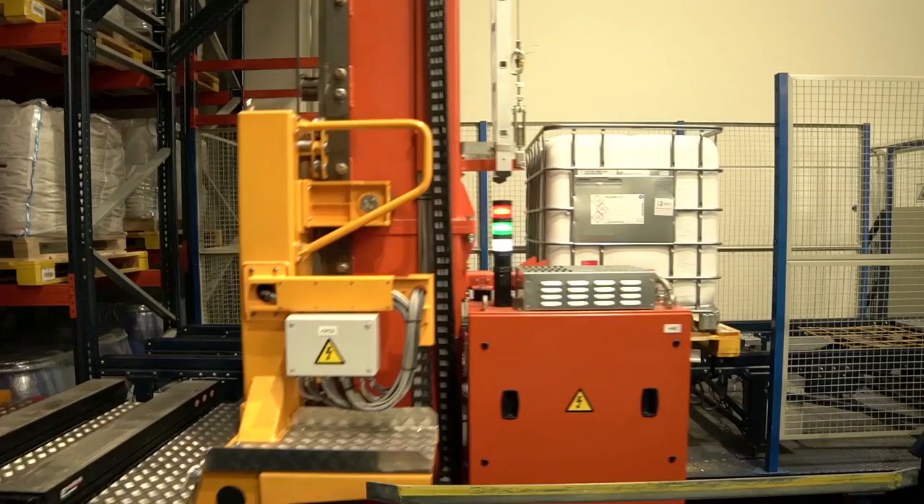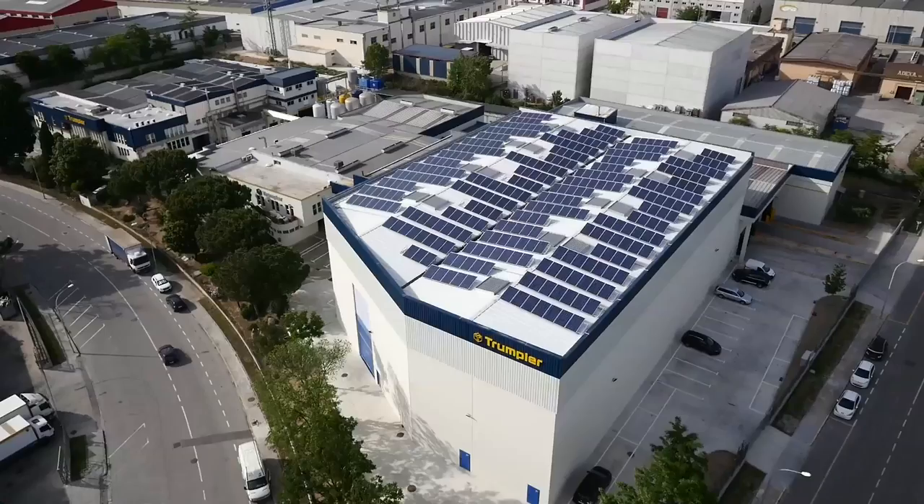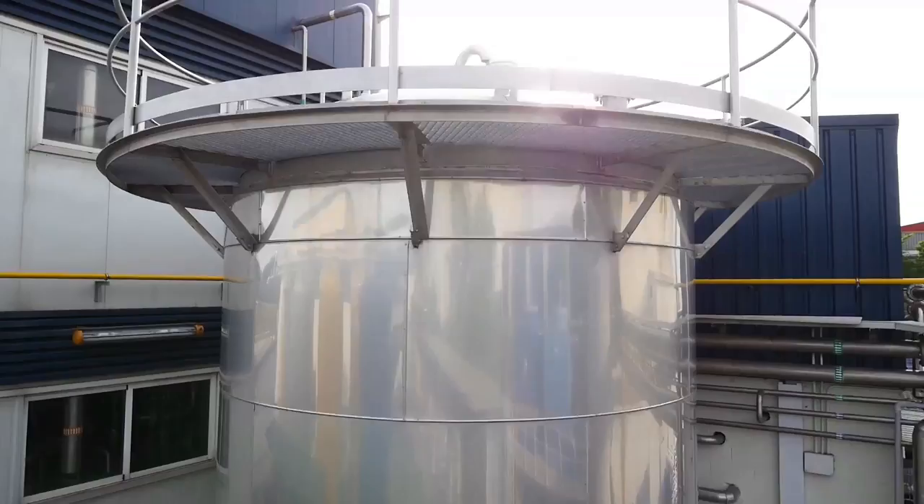We are extremely satisfied with the implementation of the Mecalux system. At a branding level, and we think this is crucial, it allows us to project a modern image to our customers — of development and of always being up-to-date with the latest technology. This type of installation is distinctive because it can be set up in a short period and with an absolutely reasonable cost for small or medium-sized companies such as Trumpler, ensuring quick, continuous, and efficient supply to its customers.